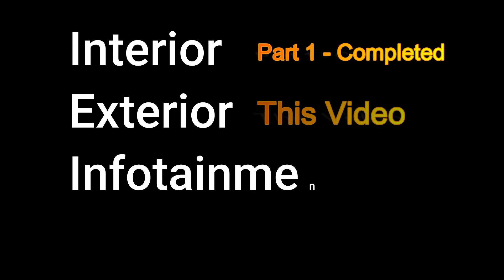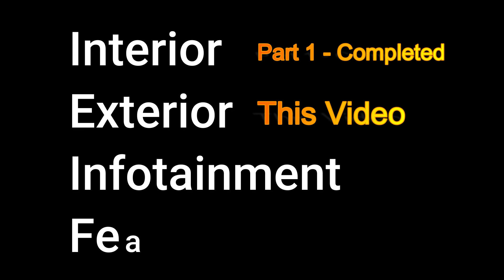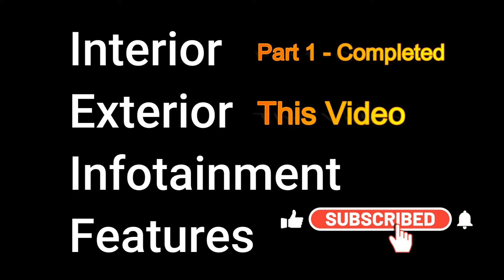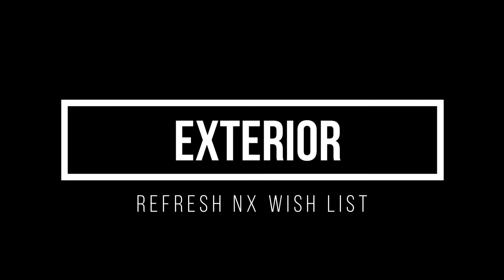This video is going to talk about the exterior, and we'll follow up with infotainment, air conditioning, and features in future videos. If you like this video and want to see the other two, make sure you subscribe to the channel. Let's start off with exterior.